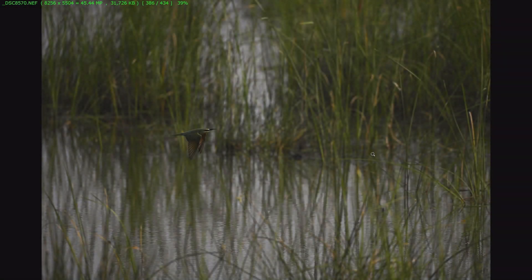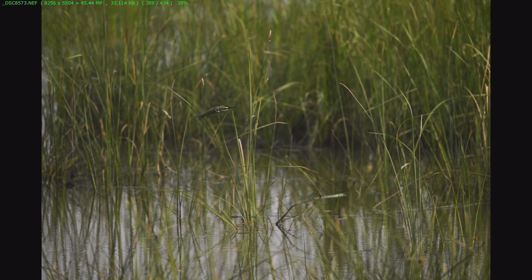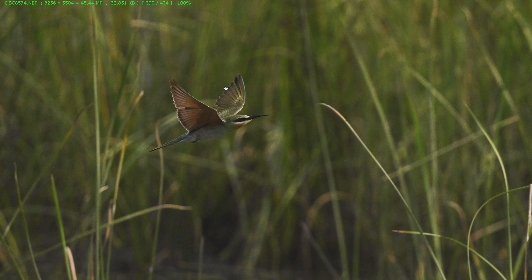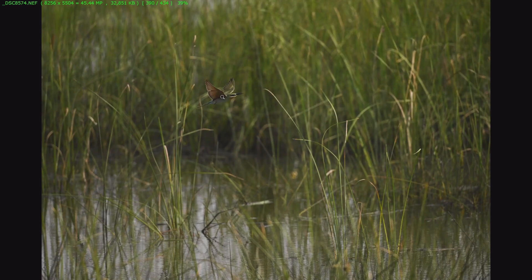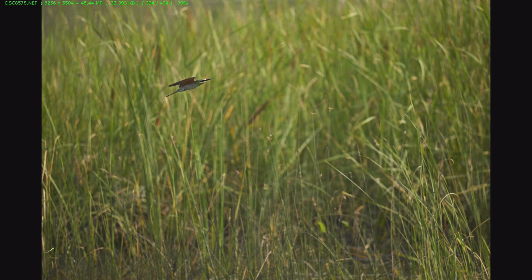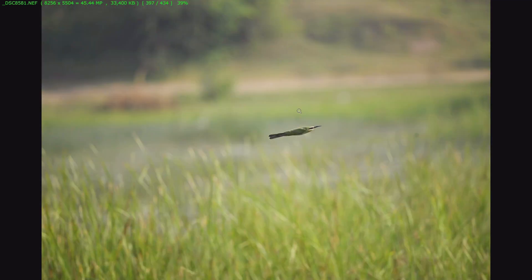This is the last sequence I would like to show you. A blue-tailed bee eater is flying from thick grasses. The first shot is in focus and the second one is in focus, but later the focus jumped into the grass and those shots are not in focus. Later it gained focus back, and that shot is in focus. Then after a few shots that are a little out of focus, it acquired focus again once the bird came out of the grass.